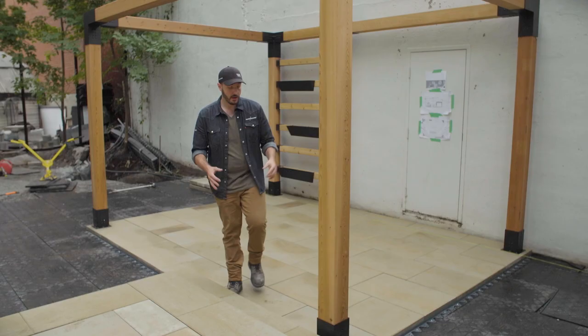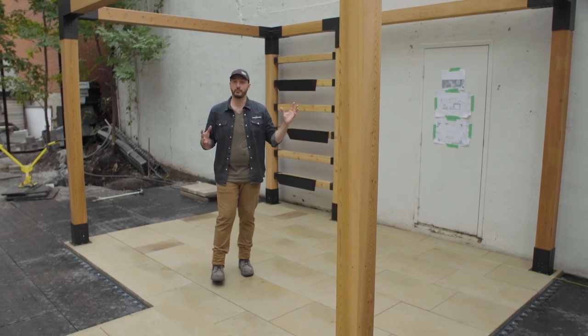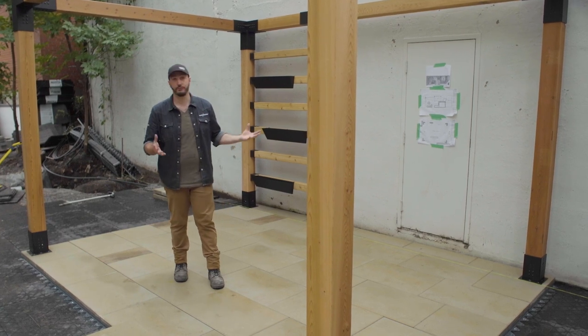Coming down these steps, we enter the dining area which we framed in with a pergola built with the Toya grid system. It's fully customizable and very easy to assemble. Toya supplies the hardware, you supply the wood, and instantly a hardscape crew can build a beautiful shade structure.